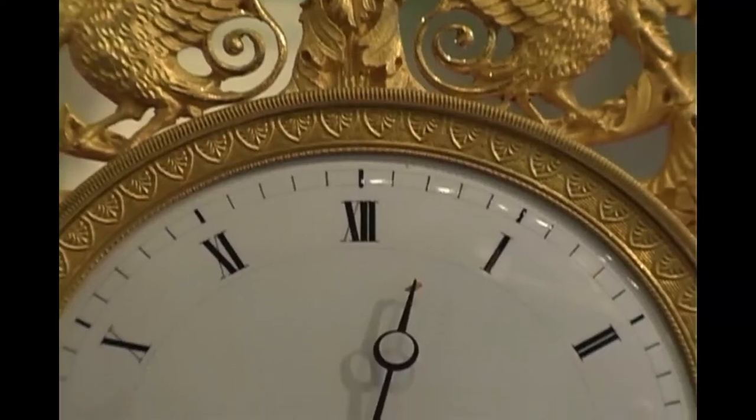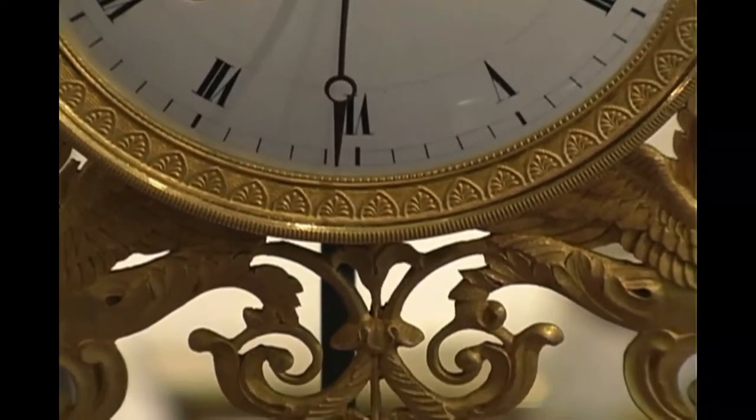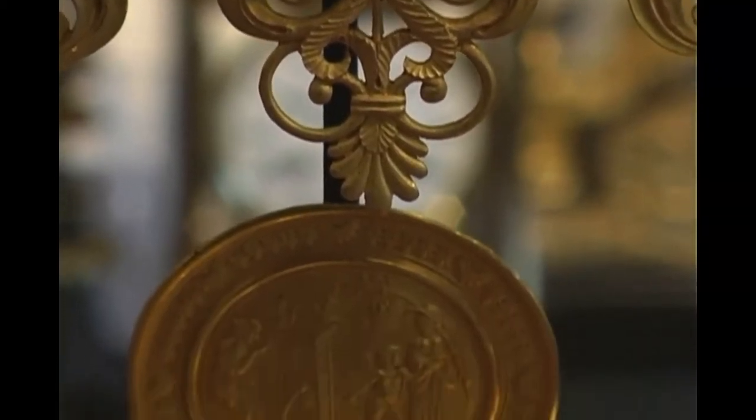The first clock we're going to discuss is one from right at the end of the 18th century. It dates from around 1798, completely in fire-gilded Ormolu with no patination whatsoever, and it has a decidedly Egyptian influence. Napoleon and our generals, the British generals, were fighting in Egypt from 1795. Aboukir was in 1798, and both the English and the French took artists to record what was going on during their campaigns. The artists recorded the Egyptian influences — the pyramids, the temples, the hieroglyphics — and these can be seen in the Egyptian terms on this clock.